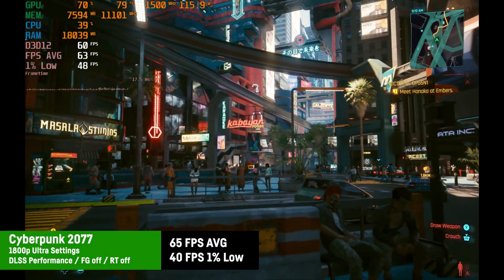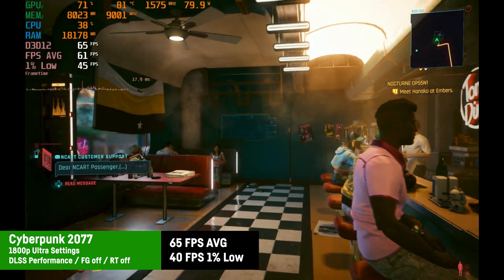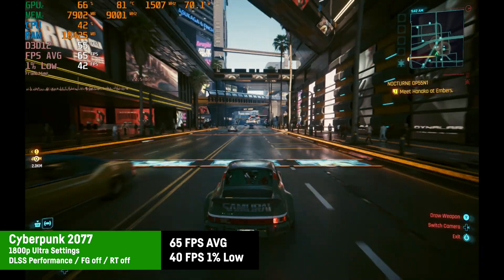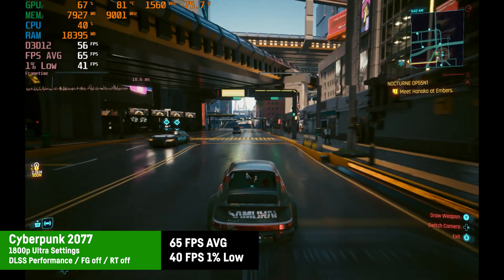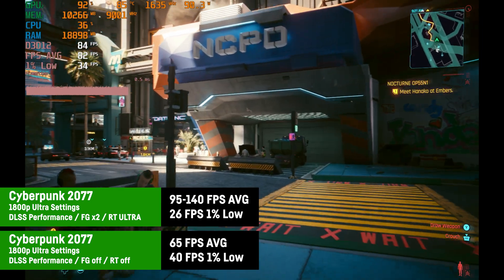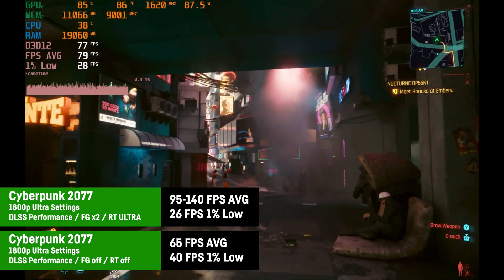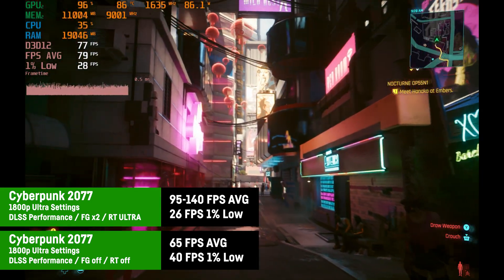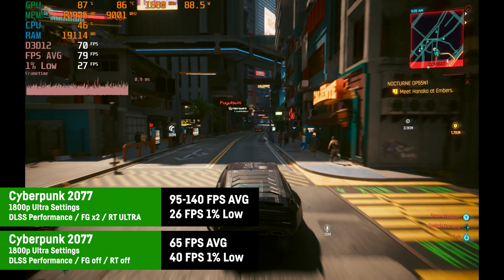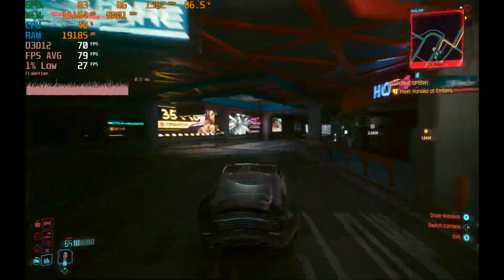Testing Cyberpunk 2077 at 1800p with ultra settings and DLSS on performance with frame gen off resulted in playable 65 fps average and 1% lows of 40 — which looks really good on the 14-inch screen. With ray tracing on ultra plus frame gen by 2 and DLSS on performance, it looks fantastic on the small screen and feels responsive, though the 1% lows were poor at around 26 fps while the average was around 80 fps.